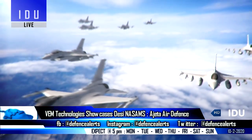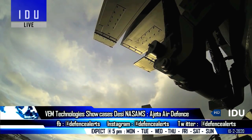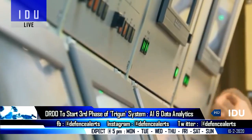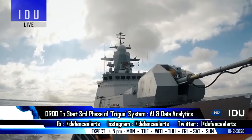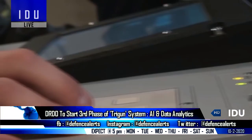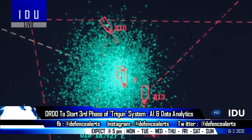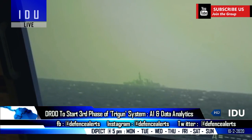The 12 launchers can be used to fire the surface-based Astra missile. The DRDO is developing a very sophisticated system based on artificial intelligence and data analytics, which will keep Indian naval ships well informed about all kinds of naval vessels in the region. The DRDO's Trigon system will complete its second phase in March 2020.